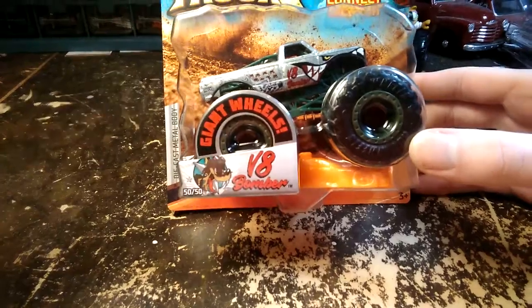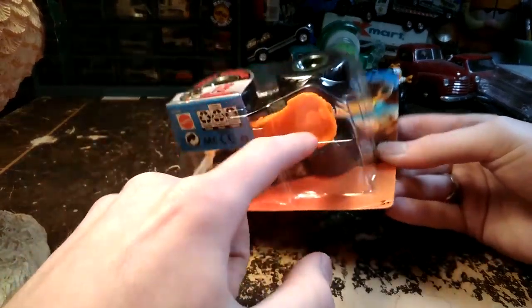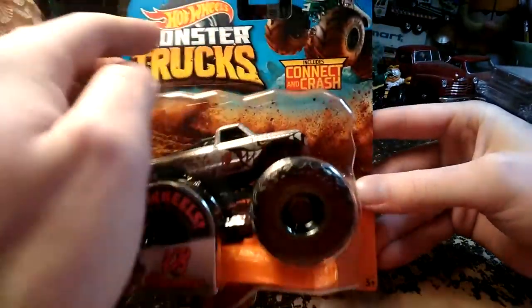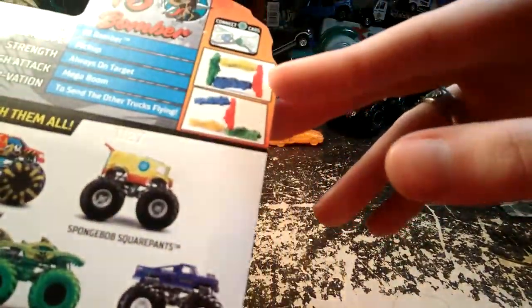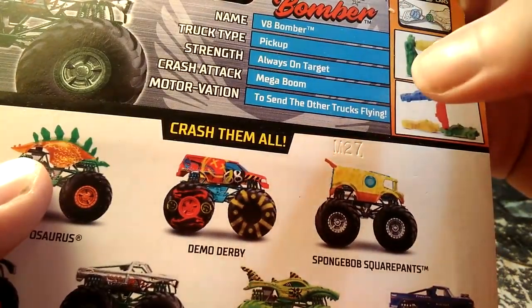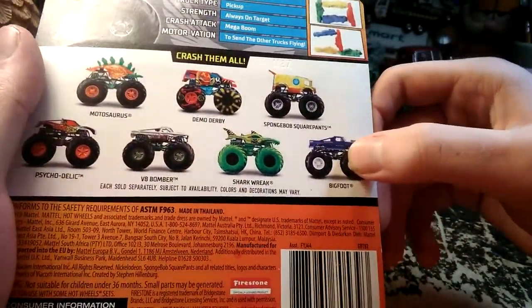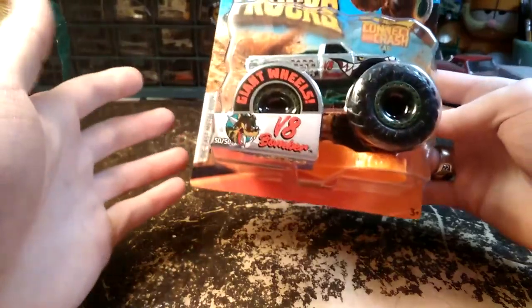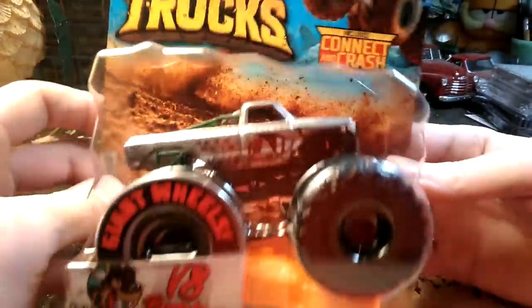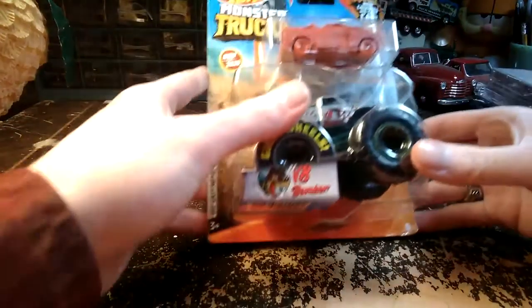There's an older one here - V8 Bomber. You can tell not all of these are from the same time, because this has a hard plastic connect-and-crash car. Always on target. Mega Boom - sends the other trucks flying. I have not found the Bigfoot, though I have a Greenlight Bigfoot so I'm not Bigfoot-less. I'm not going to open this one since I have two of these - I'm going to do a custom on this one.